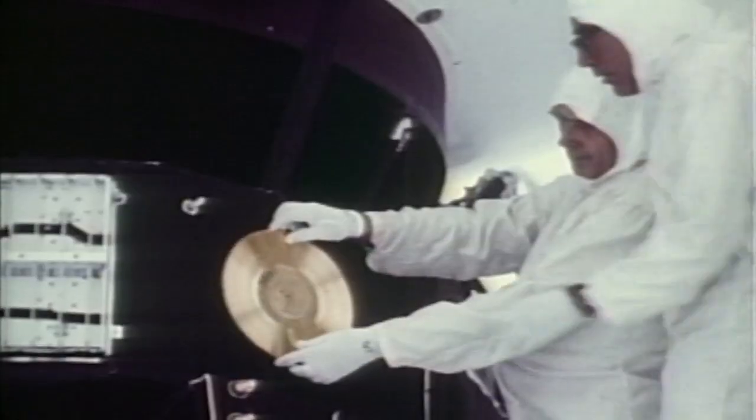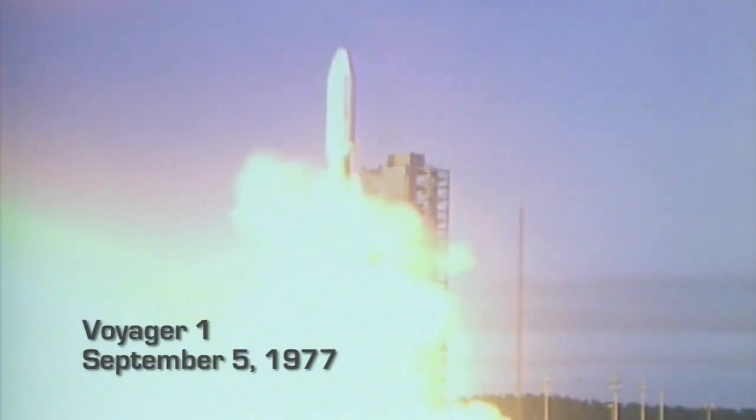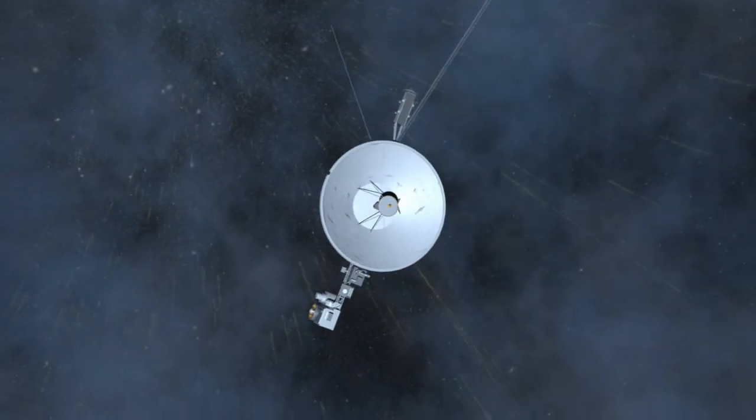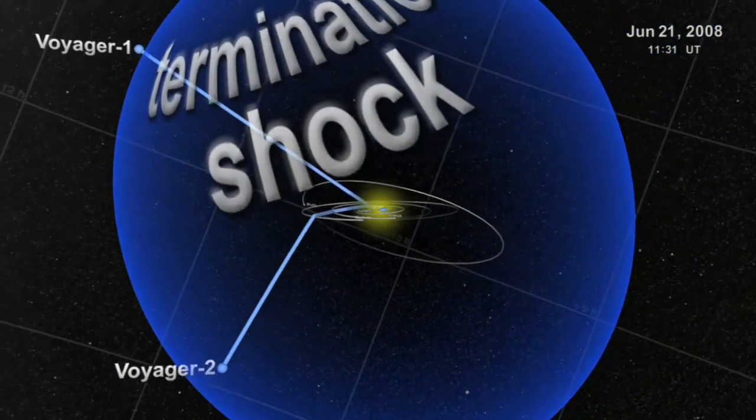Over 30 years ago, Voyager 1 and 2 set out for Jupiter, Saturn and beyond. Now as the twin spacecrafts explore the outer reaches some 9 billion miles away from Earth, they have crossed the heliosphere, the bubble of supersonic solar wind.